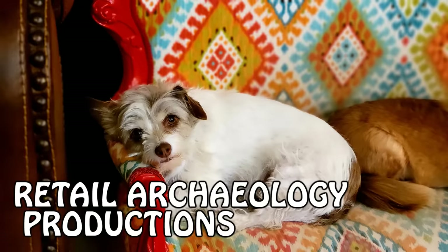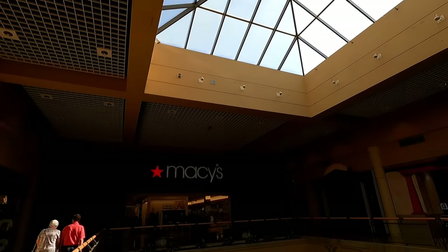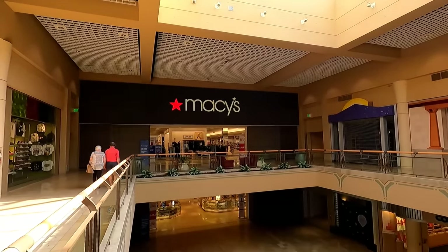Sit, Coco, sit. Good dog. Hello everyone, and welcome to Retail Archaeology. In this episode, we'll be checking in with Macy's.